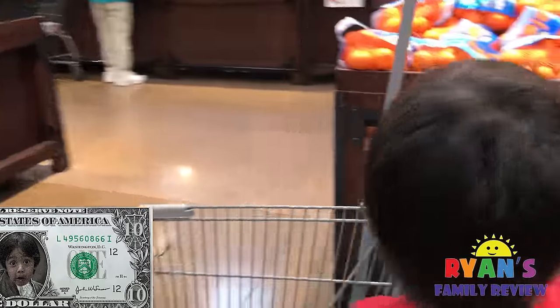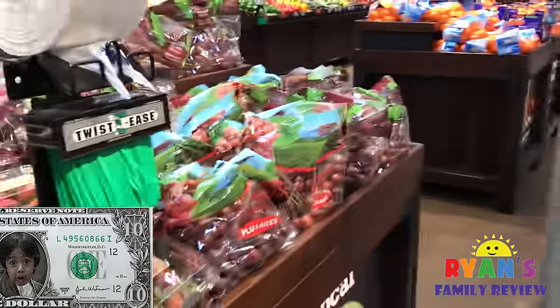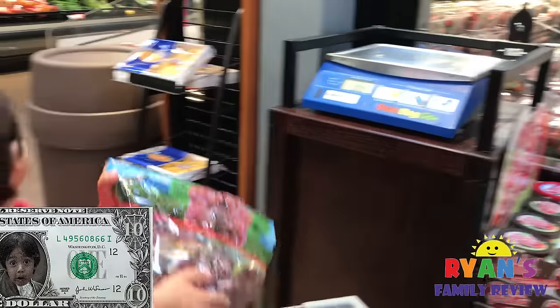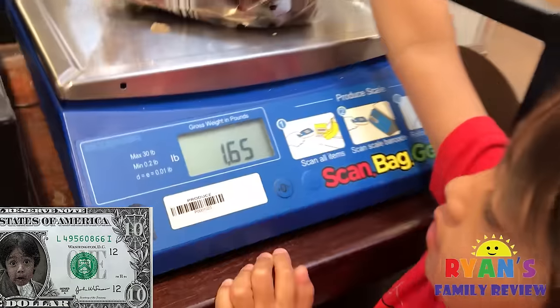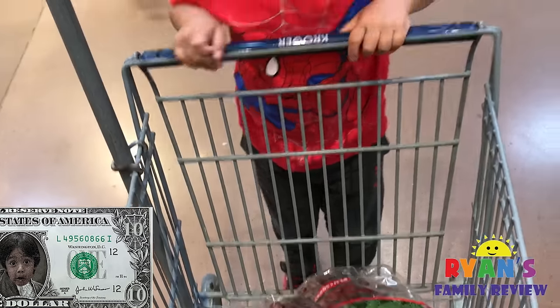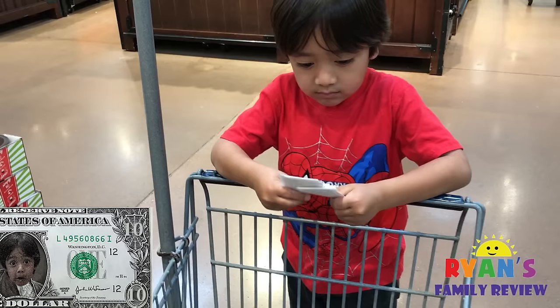What about some grapes? Grapes are cheap. It only costs $0.98, which is close to $1. Do you want to buy some grapes? That's per pound though — you've got to go weigh it, Ryan. Let's go weigh it. Just put it on there. How many pounds? 1.6 pounds. So if you buy that for $2, how much money do you have left? $8. Grapes for $2, please.